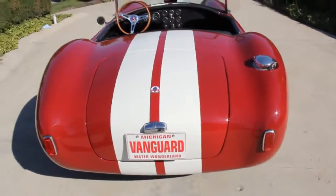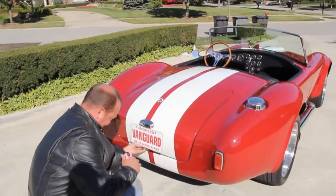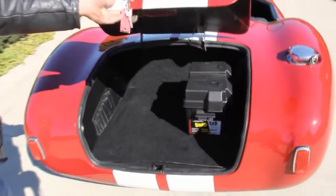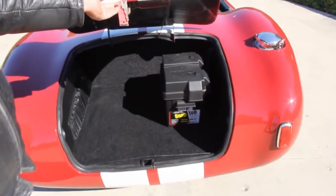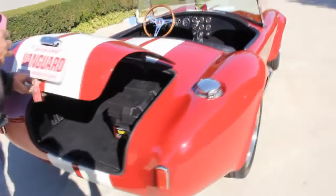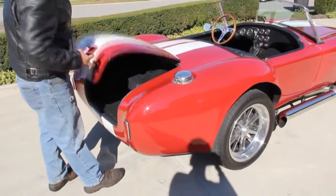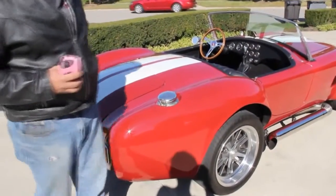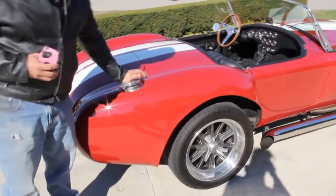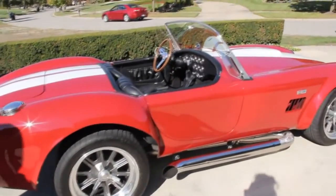Let me grab the keys and we'll get into the trunk. Beautiful trunk — they did a nice job with the carpet and leather in there. Not a lot of room, but you do have a trunk. Take a look at that gas fill: a cool Cobra gas fill in solid polished aluminum, nice clean job on it.